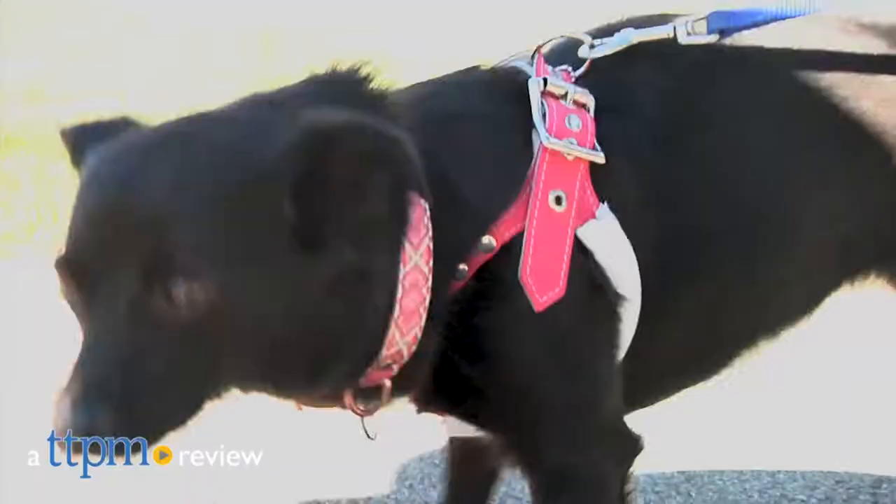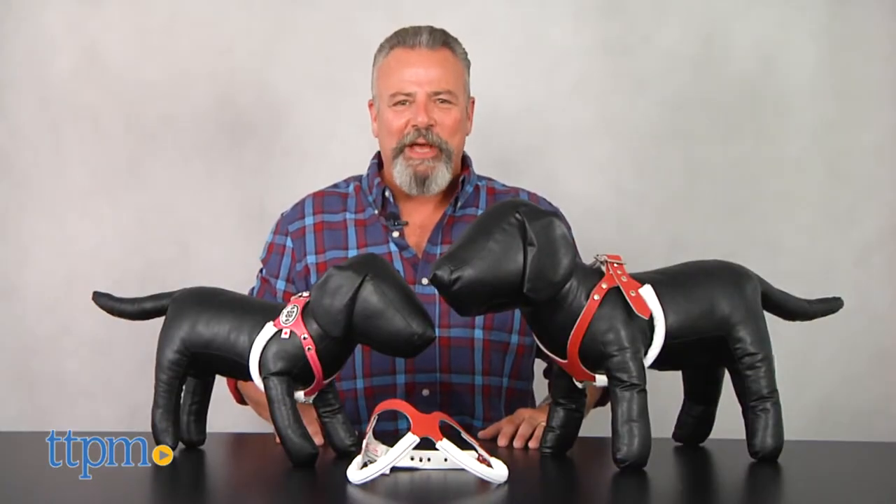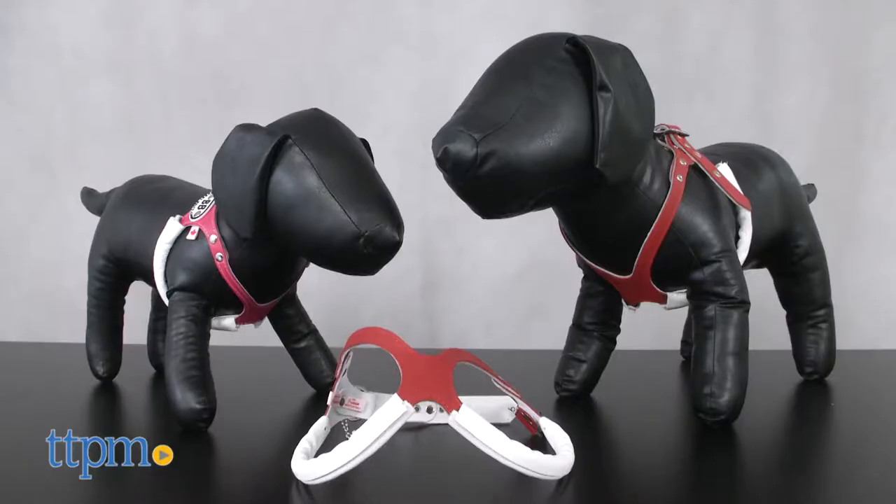Keep your pal comfortable and secure with this handmade leather harness. Hi, I'm Andy the TTPM Pets Dog Dad, and these are the premium Buddy Belts from the company of the same name.